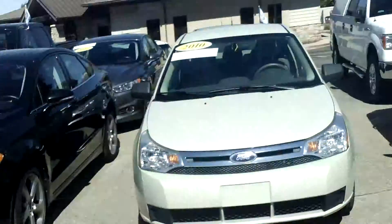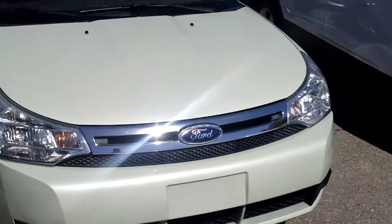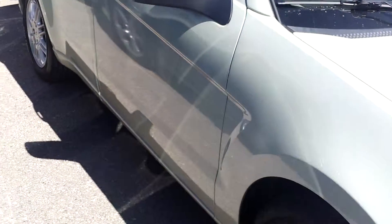Hello Charles, my name is Ted Koons over at Skelnick Ford. I just talked to you on the phone about this car right here, the 2010 Ford Certified Focus. Just wanted to give you a preview of the vehicle before you come out next week to take it for a ride.